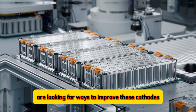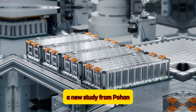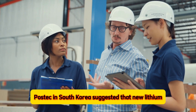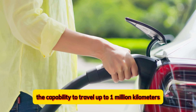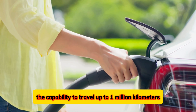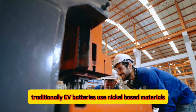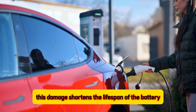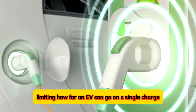That's why scientists are looking for ways to improve these cathodes for even better performance. A new study from Pohang University of Science and Technology (POSTECH) in South Korea suggested that new lithium-secondary batteries could give electric vehicles the capability to travel up to 1 million kilometers. Traditionally, EV batteries use nickel-based materials, but these can get damaged over time when they're charged and discharged. This damage shortens the lifespan of the battery, limiting how far an EV can go on a single charge.